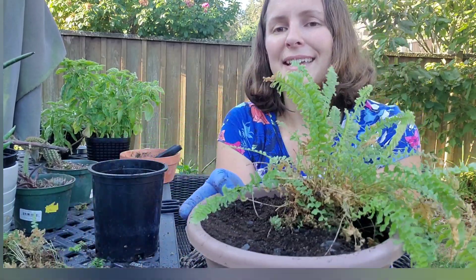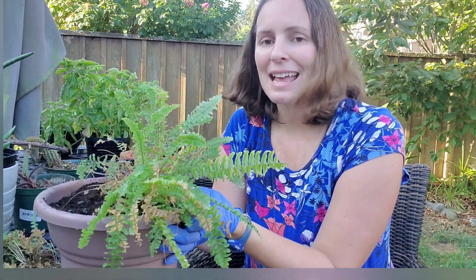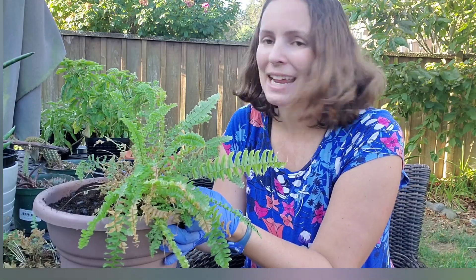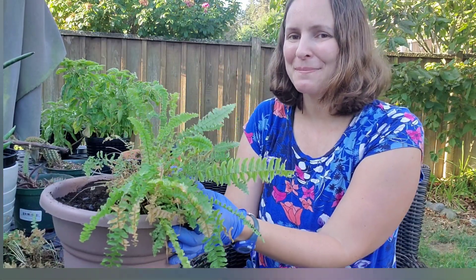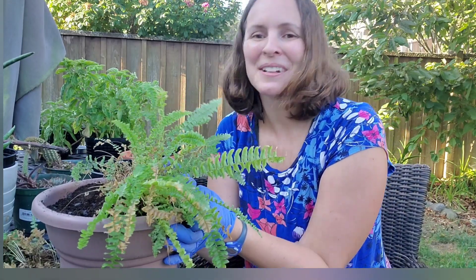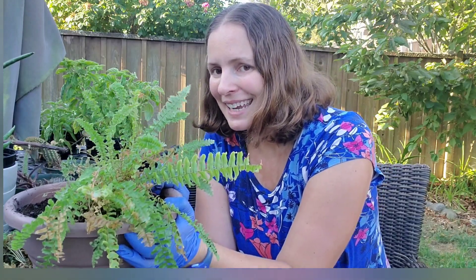I think that's pretty good for this plant, and that's going to be all for today. I am going to make another pot of my Boston fern, but I don't need to show you that. So thank you so much for watching this video and we will see you in the next one. Have a nice day, bye!